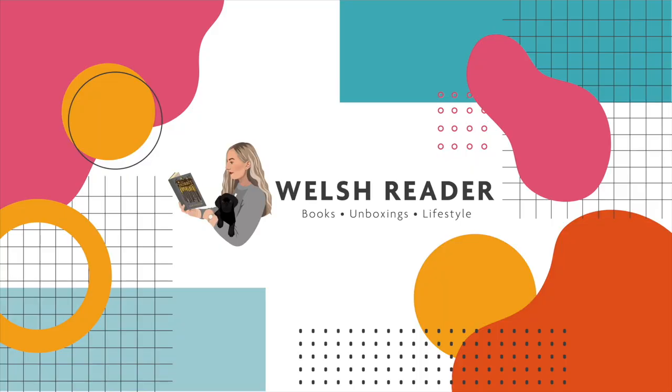Hello everyone and welcome or welcome back to my channel. My name is Rhiannon and today I'm bringing you guys a bookshelf reorganisation video. For those of you who watch my videos regularly, you can see that the shelves behind me are quite different, because I spent hours the other night reorganising my bookshelves.